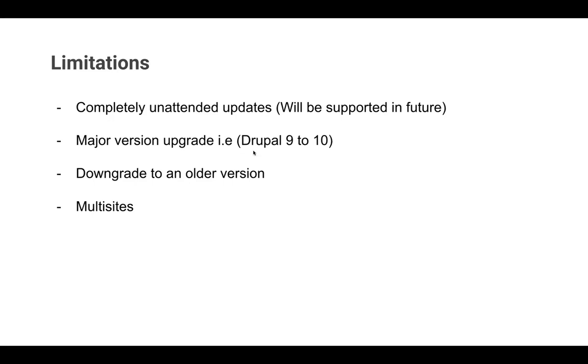Major version upgrades are currently not supported, and there is a discussion ongoing about how to tackle that. Downgrading to an older version is also currently not supported. And multi-sites are not supported. This is in its initial stages, but whatever features are there are going to be part of Drupal 10 core. I'm really excited about this new feature.